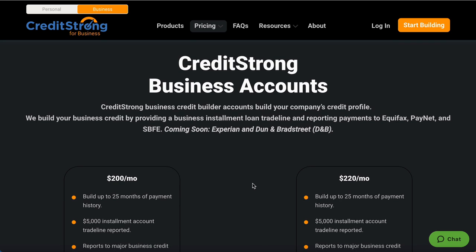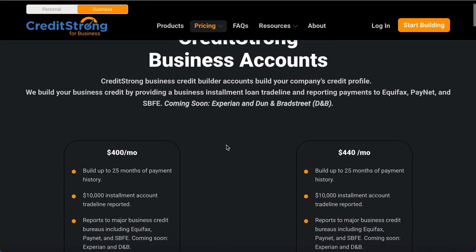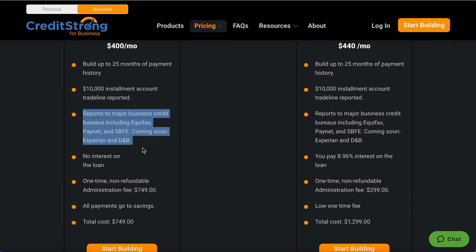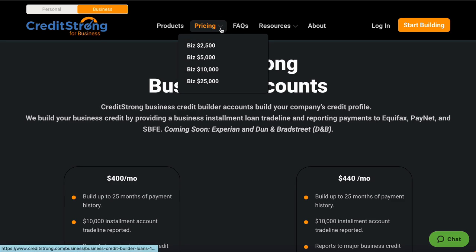You want to get this business credit and shoot your score real quick, but I tell people: always take three to six months and really start building your business profile. Sometimes you've got to pay if you want things to work fast. Right here you get a $10,000 business trade line — you make that payment for 25 months, a $10,000 installment loan is reported. The initial fee for this one is $749.